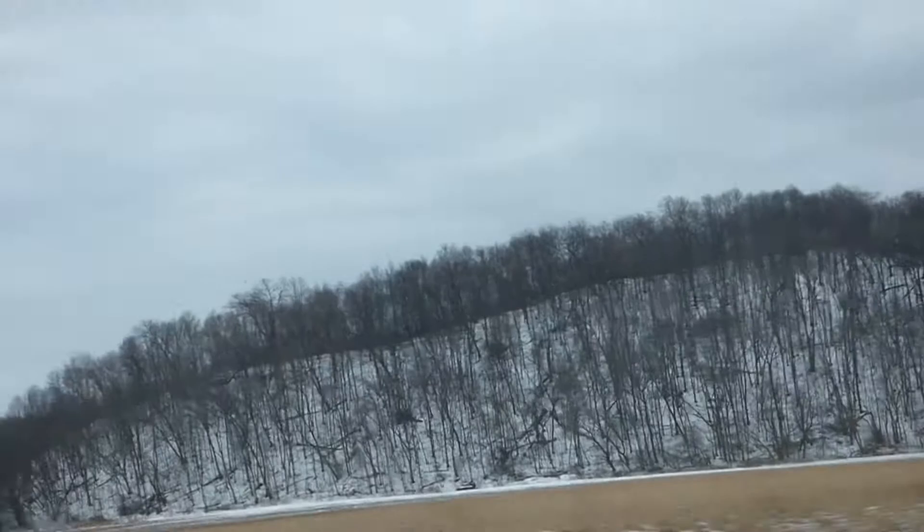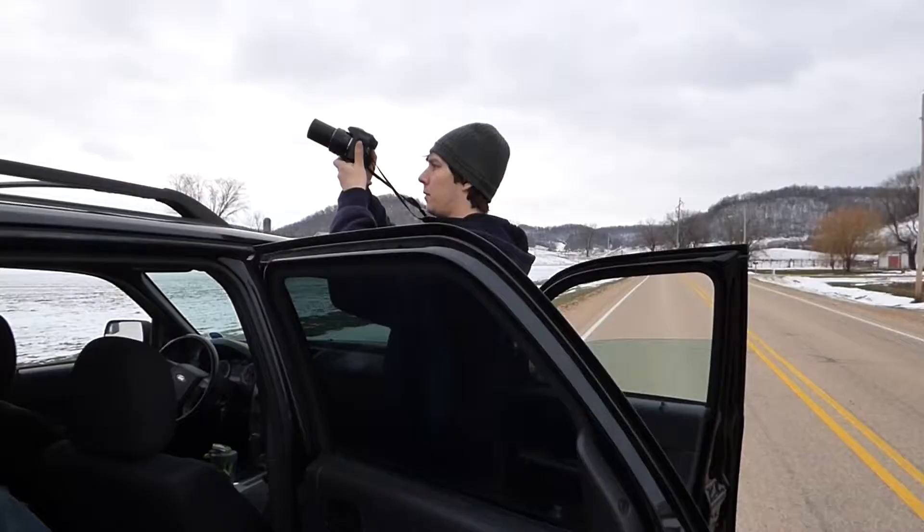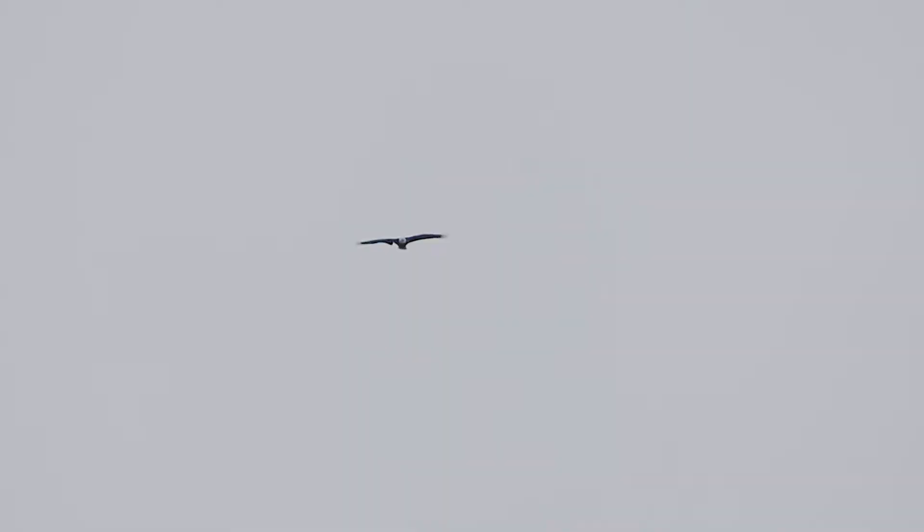After our hawk sighting, we headed out farther west. In the process, we had a sighting of a northern harrier, as well as an eagle-like shape in the distance. The next raptor we encountered was the national bird of the United States: the bald eagle.